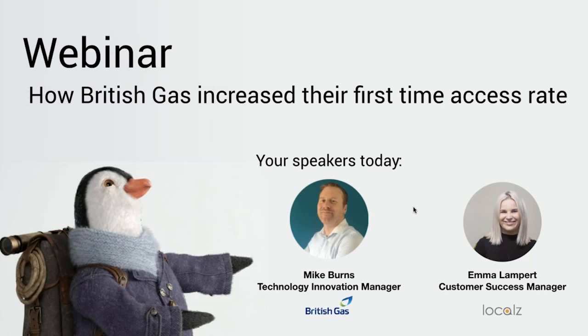In the next half an hour, we're going to be discussing how we tackled the Customer Communication Challenge and improved first-time access. If you have any questions as we go through, please pop them in the chat channel and we'll come back to them at the end of the webinar.